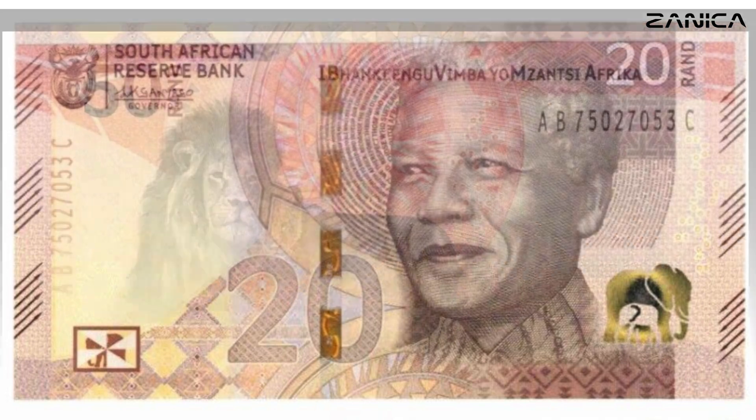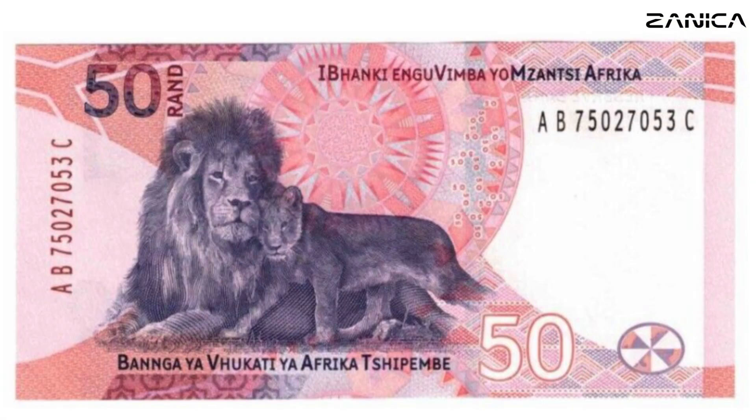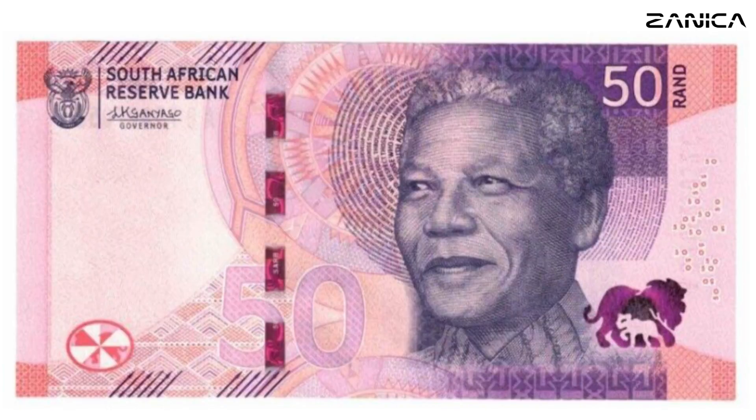The 50 Rand Note: The regal lion graces the 50 Rand Note, bathed in a majestic shade of purple. This color choice symbolizes the strength and dignity associated with these powerful animals. The note measures 140 by 70, offering a visually stunning representation of South Africa's commitment to conservation and resilience, qualities echoed in Mandela's legacy.